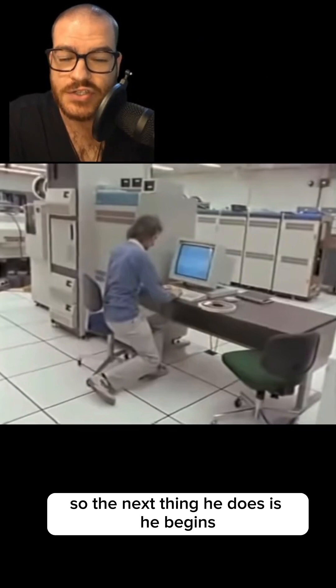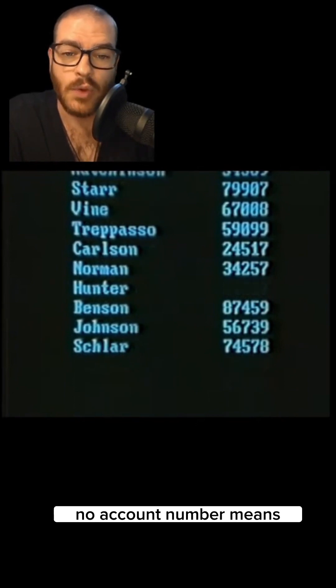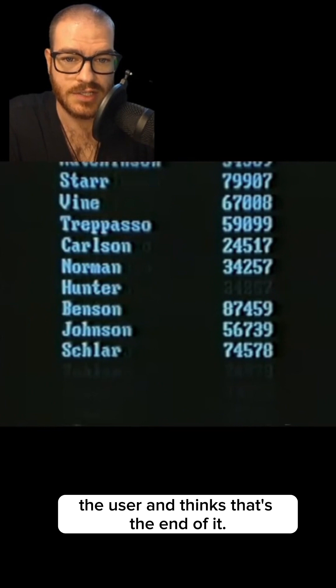The next thing he did was scroll through the list of approved users, and he found one named Hunter with no account number. No account number means they can't bill you, so Cliff just deleted the user and thought that was the end of it.